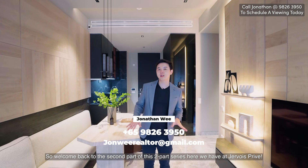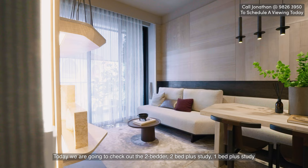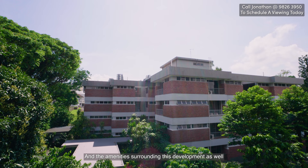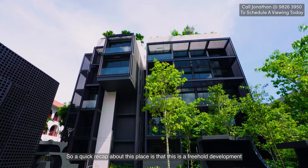Welcome back to the second part of this two-part series here at Jevois Privé. In the previous video, we checked out the three bedders including facilities. Today's video, we're going to check out the two bedders, two bedders plus study, one plus study, and the amenities surrounding this development as well. A quick recap: this is a freehold development in District 10 in the Holland area.